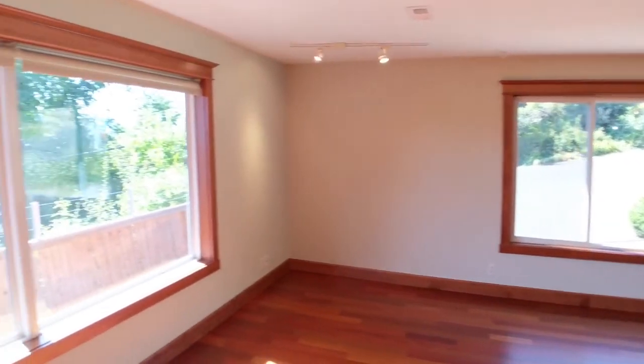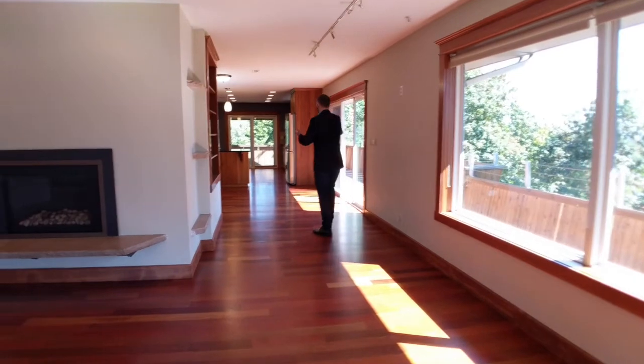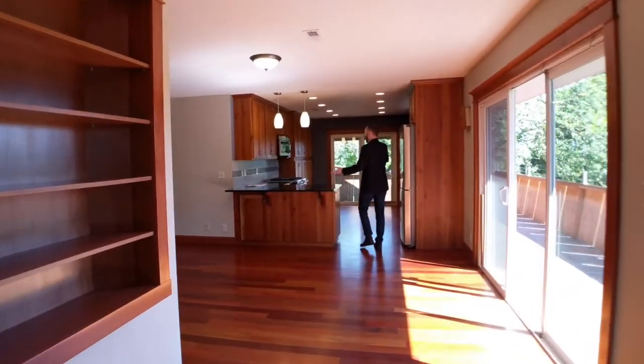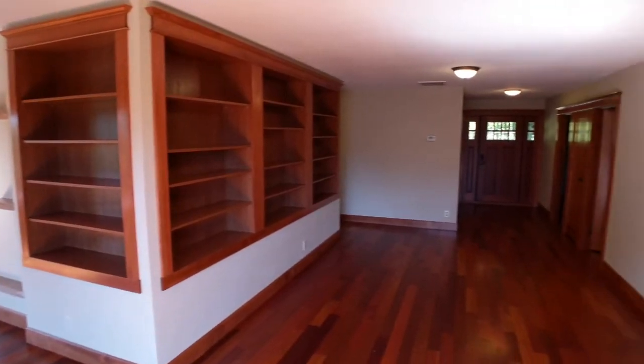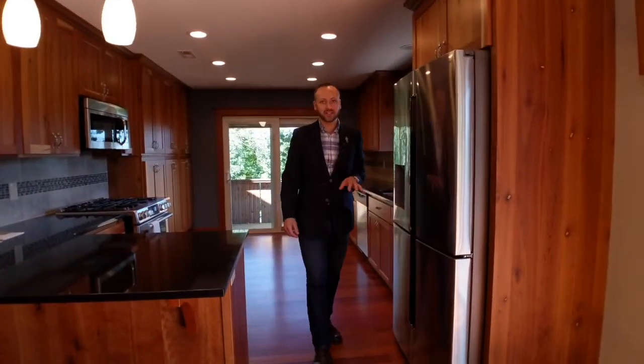All throughout this main level it has these really nice red hardwood floors that look in fantastic condition. Then you've got this open concept design that just flows right into a dining area and this wonderful kitchen with its natural wood cabinetry, black countertops, stainless steel gas stove, and stainless steel fridge.